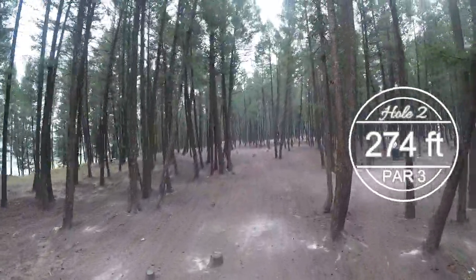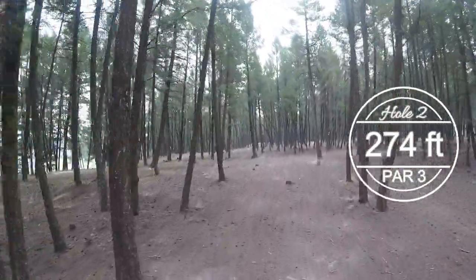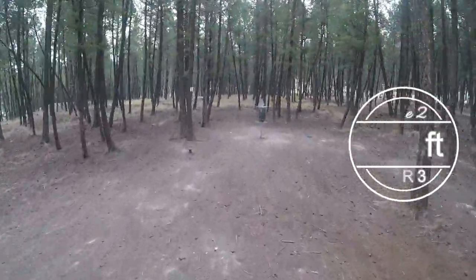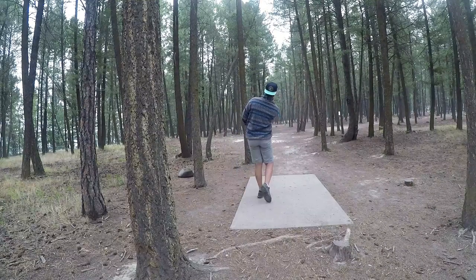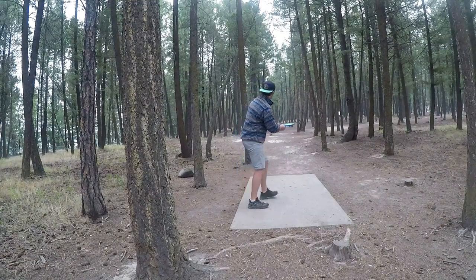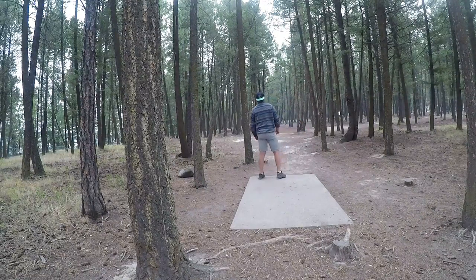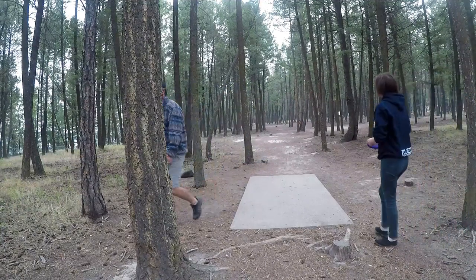We're now at hole two. It's 274 feet. Falls straight down this fairly tight fairway before fading off hard to the right. This hole just begs to be thrown forehand. Lining up a Gator 3 here. Pushing towards those trees but it ends up just about perfect. I think I ended up about eight feet from the basket.